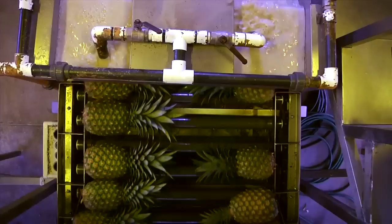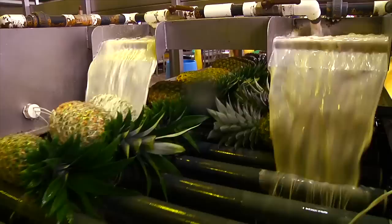The pineapples are then sealed in wax. This prevents them from losing moisture content and keeps them fresh during transport.